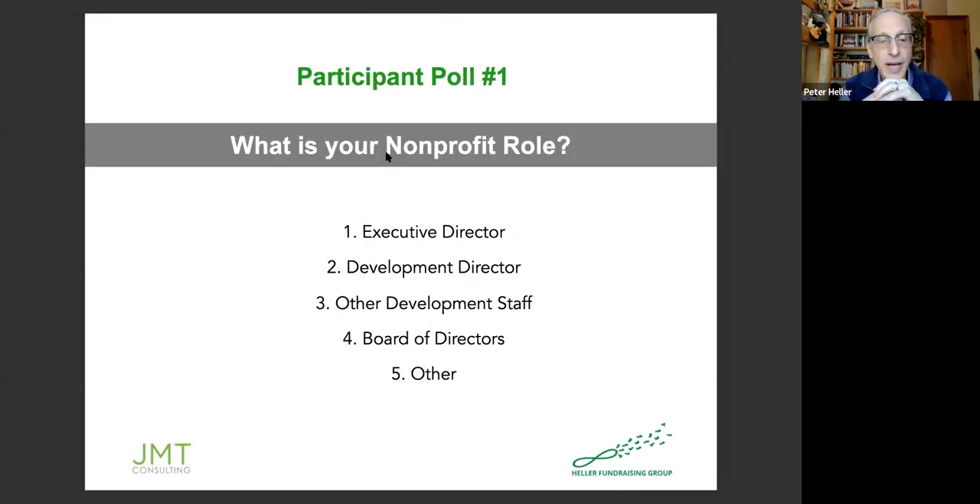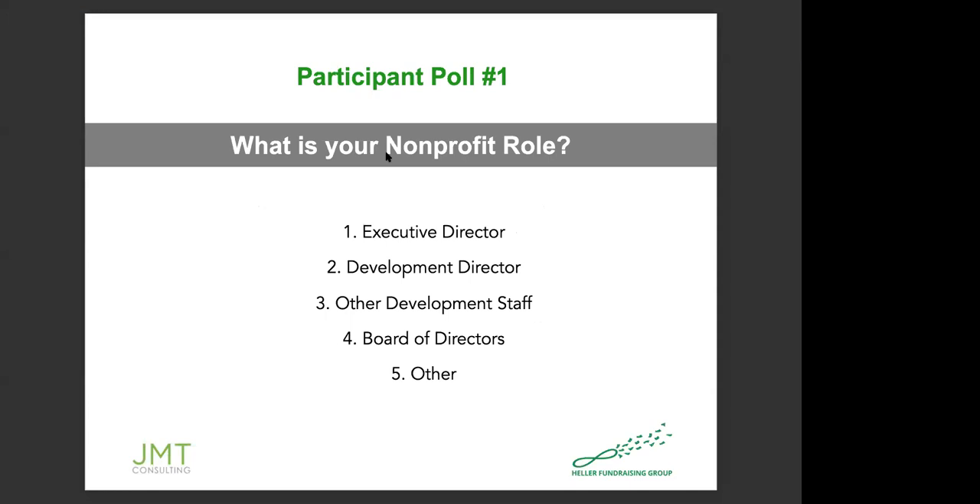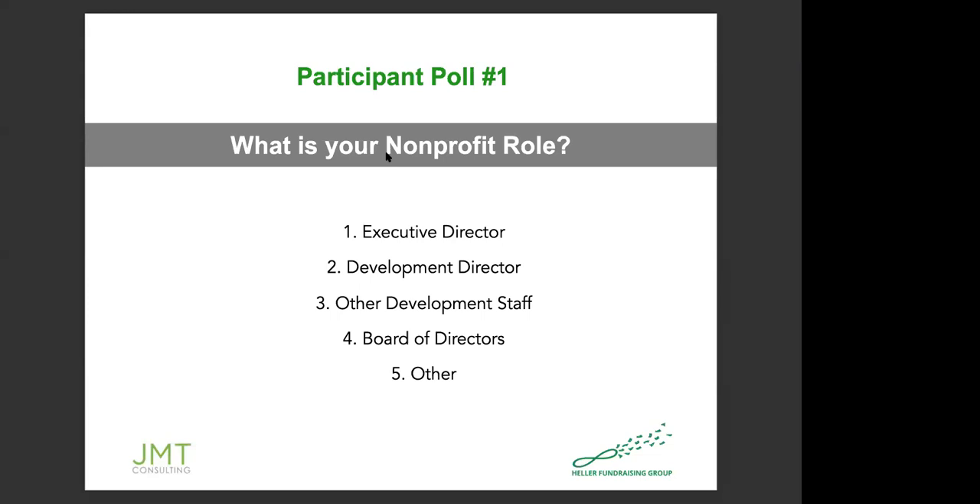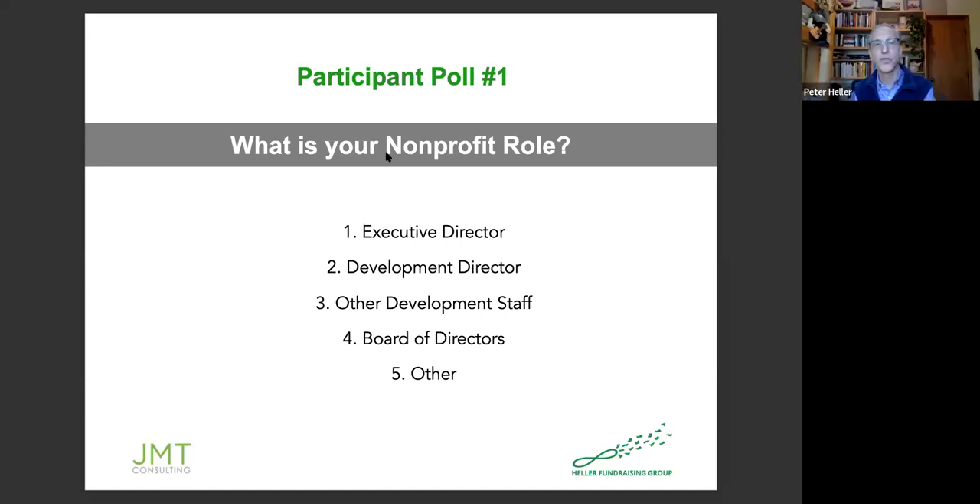With that information in mind, let's do a couple quick polls to get a sense of who is on this call. Please type the number one, two, three, four, or five into the chat. So far we have nobody from the board of directors, but other than that it's pretty spread out among executive director, development director, and other development staff. Thank you for letting us know.